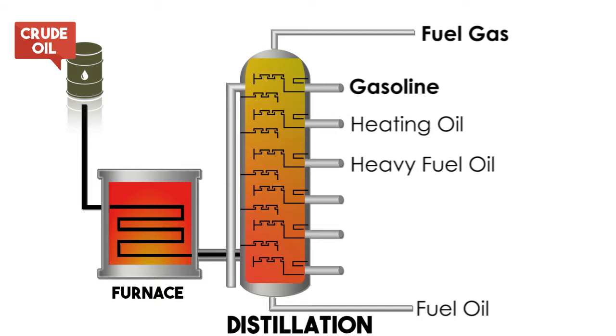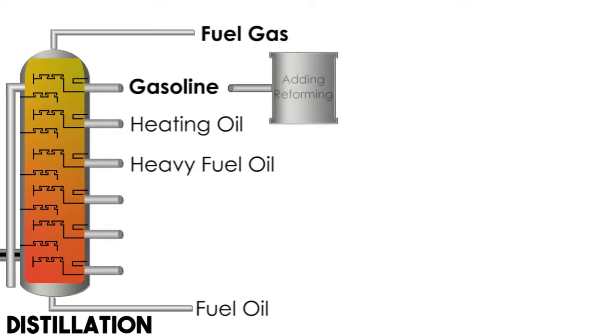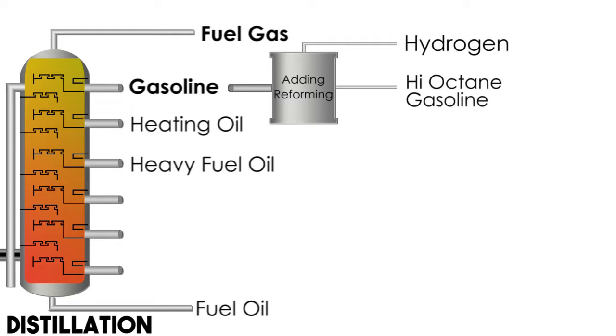Next we take the gasoline stream from the still, which is pretty low octane and the molecules are pretty small. With a catalytic process called power forming we can do two things: we pull off hydrogen and use that later to help remove sulfur, and the resulting new molecules are a collection of very high octane gasoline. We also make feedstock for chemicals called aromatics, which are separated eventually to make products like fibers and beer bottles.